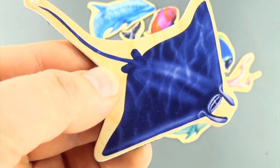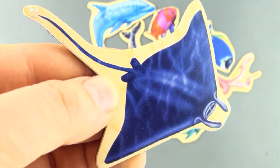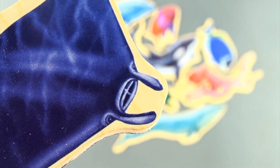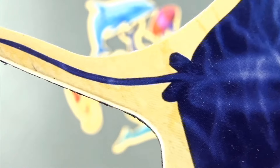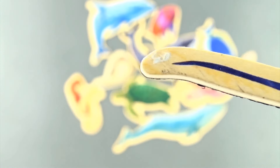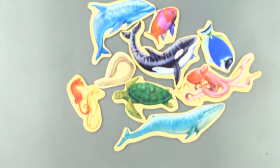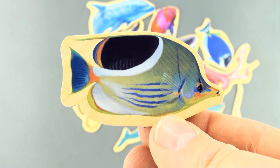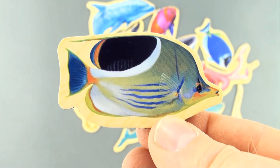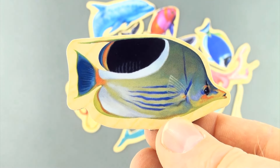Here we have a manta ray. Here we have another fish — do you know what type of fish this is? Leave it in the comments below. This is sea creature number 11.